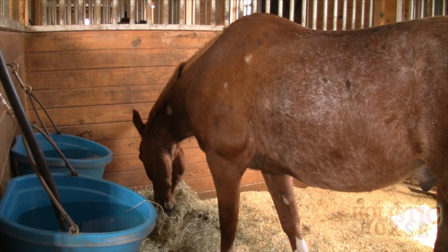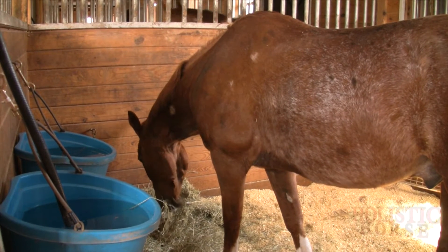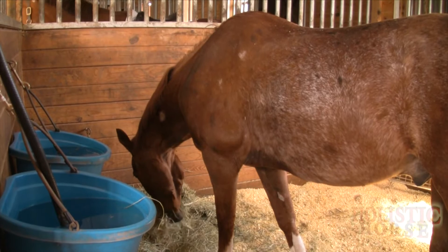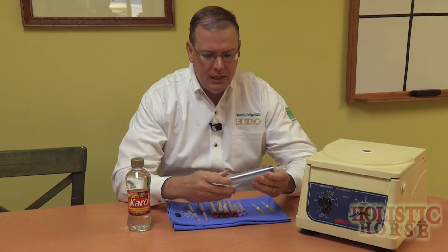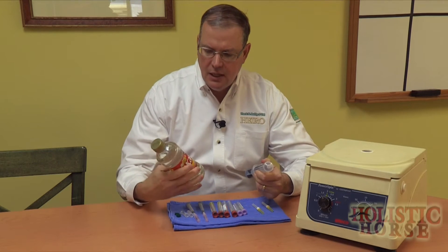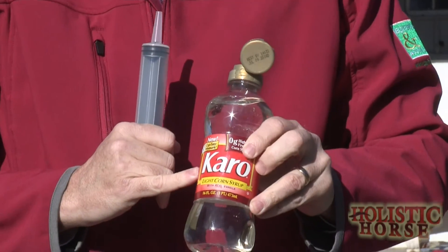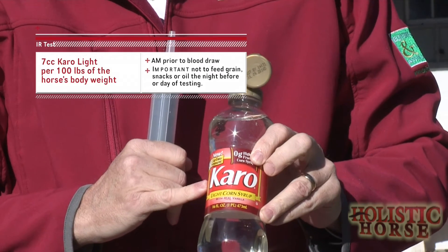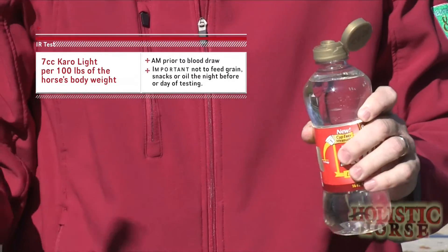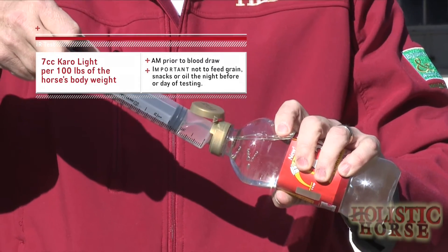First, that evening the horse is given hay — not the normal amount to get through the night from 8 o'clock at night till 8 o'clock in the morning, but slightly less, so that he runs out of hay probably a little after midnight. There will be a small period of fasting. Then in the morning, the owner will take a 60cc catheter tip dose syringe and use light Karo syrup — the red label, very simple, found at the grocery store in the cooking section — and squirt 7cc's per 100 pounds of horse body weight into the horse's mouth. So a 1,000-pound horse gets 70cc's and a 500-pound horse gets 35cc's.